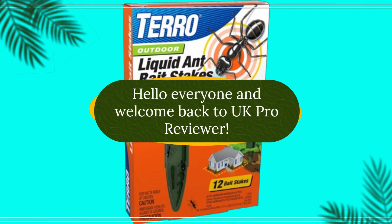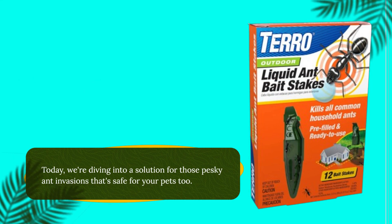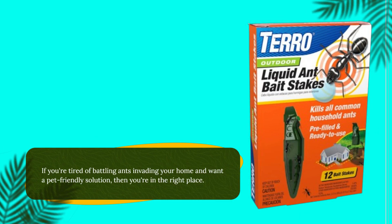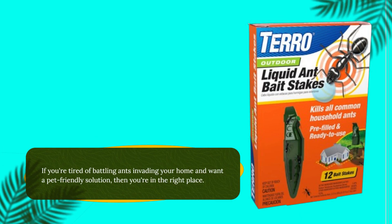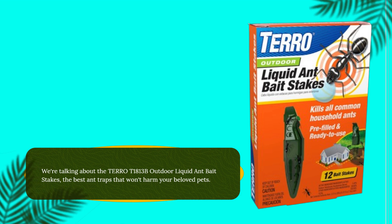Hello everyone and welcome back to UK Pro Reviewer. Today we're diving into a solution for those pesky ant invasions that's safe for your pets too. If you're tired of battling ants invading your home and want a pet-friendly solution, then you're in the right place. We're talking about the TERRO T1813B Outdoor Liquid Ant Bait Stakes, the best ant traps that won't harm your beloved pets.